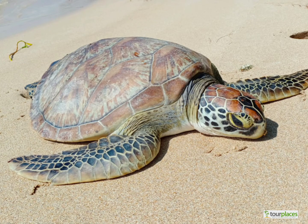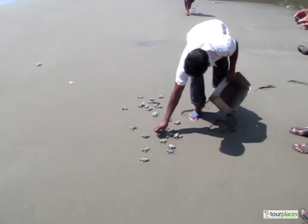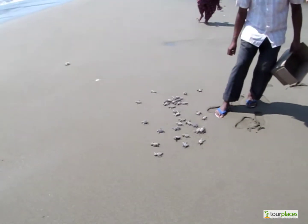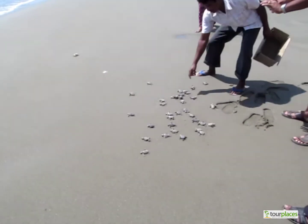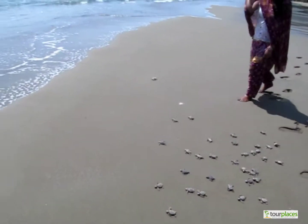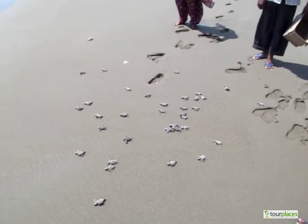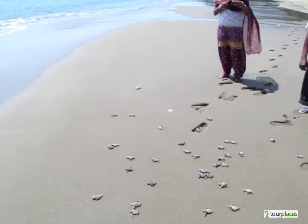Olive ridley turtle. This video is for information purposes. The species is listed as vulnerable under the International Union for Conservation of Nature. Sea turtles are protected under the Migratory Species Convention and also under the Convention on International Trade in Endangered Species of Wild Fauna and Flora, that is CITES.